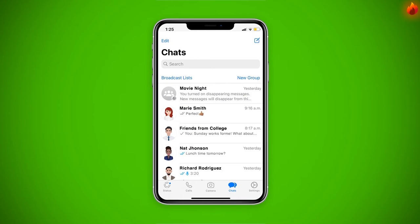Thank goodness that today, your WhatsApp messages only disappear, and they don't actually explode. Right?